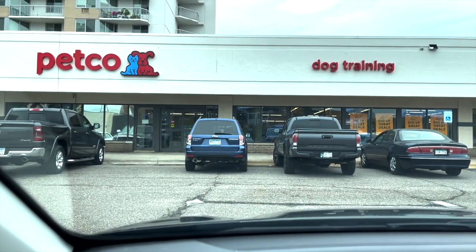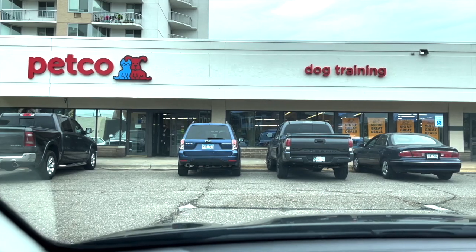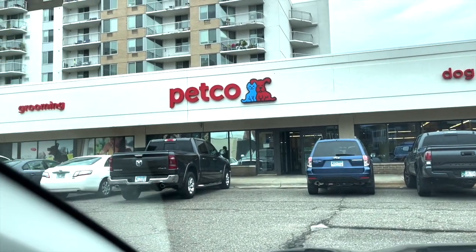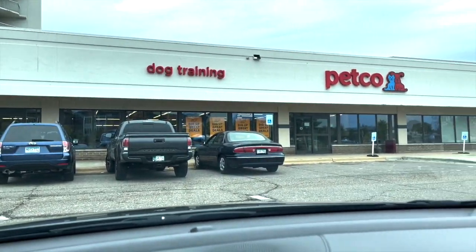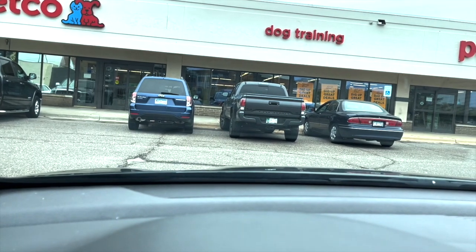So I'm here at Petco to see what's going on. I'm not sure if there are any fish — the sign outside says grooming, so it might be mostly dog grooming. It seems like a pretty big pet store, though I'm not used to the smaller-scale kind. We'll see what we find and I'll try to catch some video.